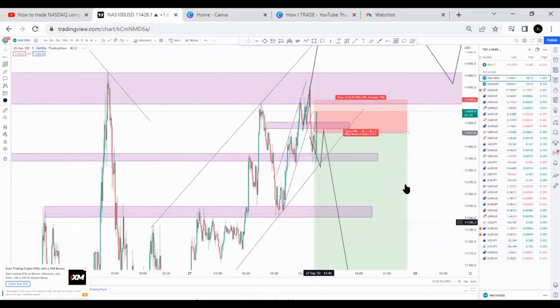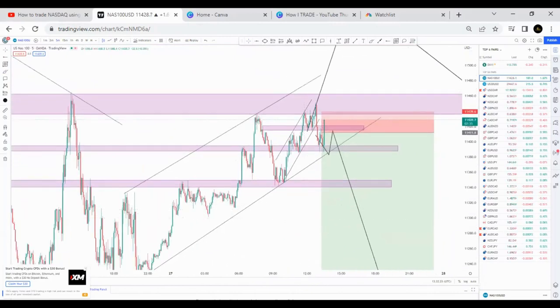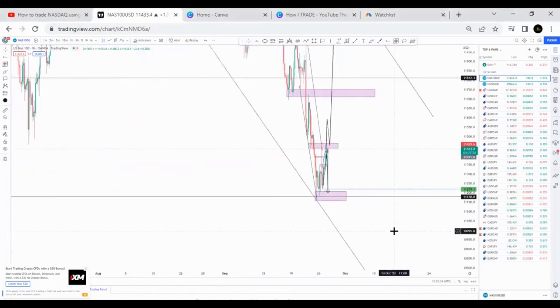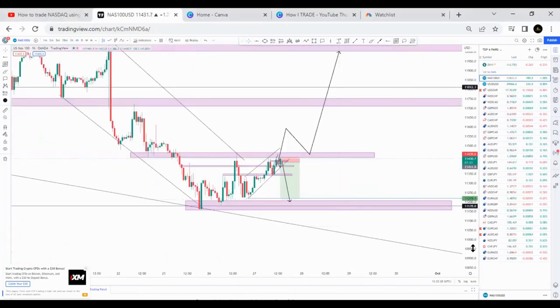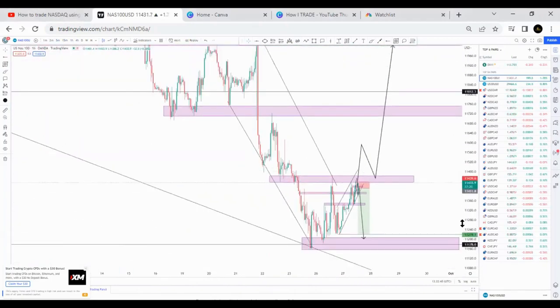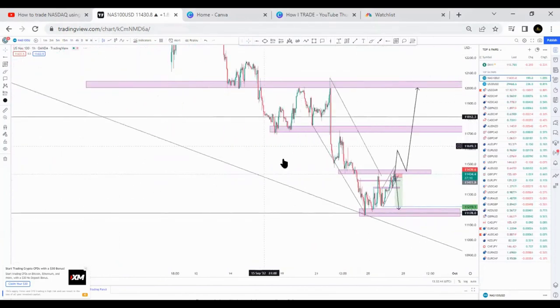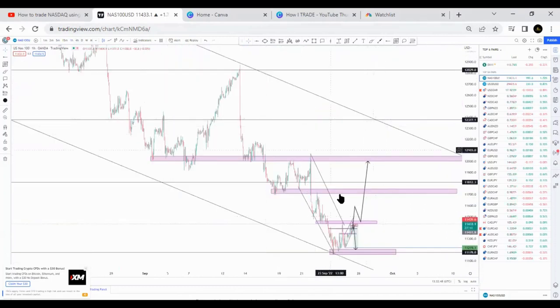Let me check the five minute. Oh, it's not rejecting guys, it's not rejecting — it's moving very, very nicely. So I think we're going to break like this area and then retest, then continue buying up until these value areas or reach like this area here on the one hour chart.